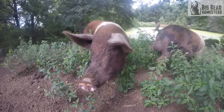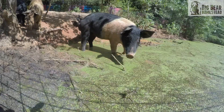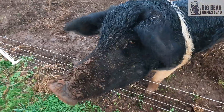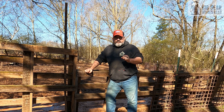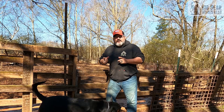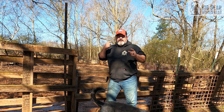Hi, and welcome to the Big Bear Homestead. You're thinking about getting pigs. Well, the Irish call the pig the gentleman who pays the rent because the pig can be a workhorse on your homestead. So today, we're going to give you some information about how to get ready and the things that you need to keep in mind when you go to getting your first set of pigs for your homestead.